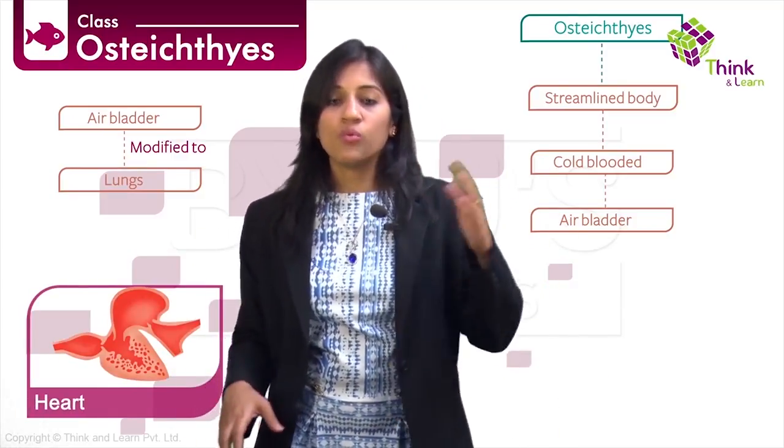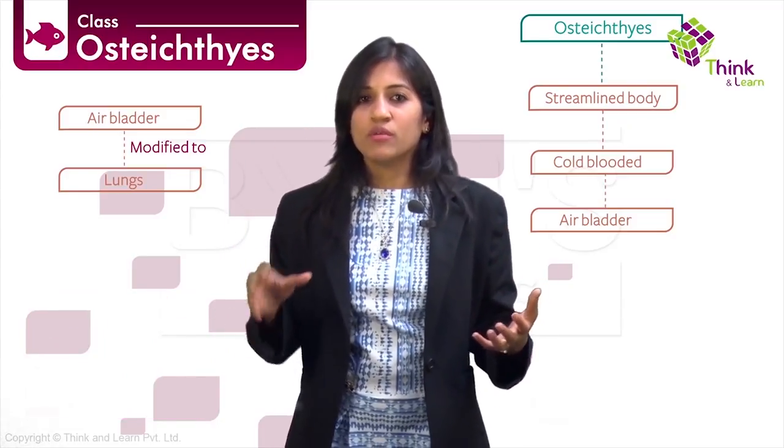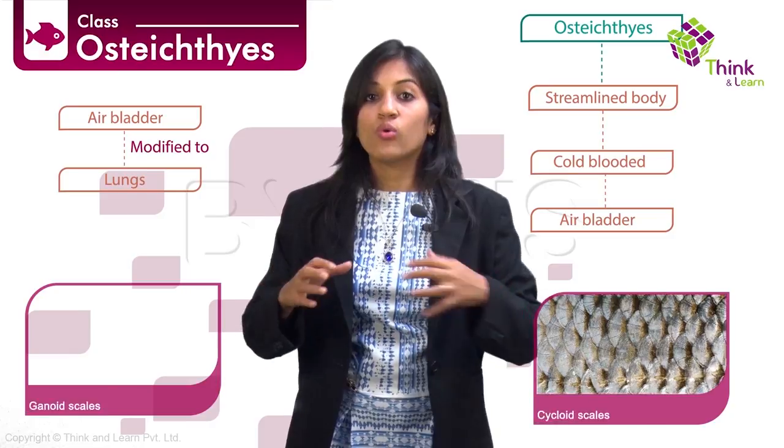The heart has two chambers: one auricle and one ventricle. The skin is not covered with placoid scales like chondrichthyes, but with smooth, mucus-coated, overlapping ganoid scales or leptoid scales.